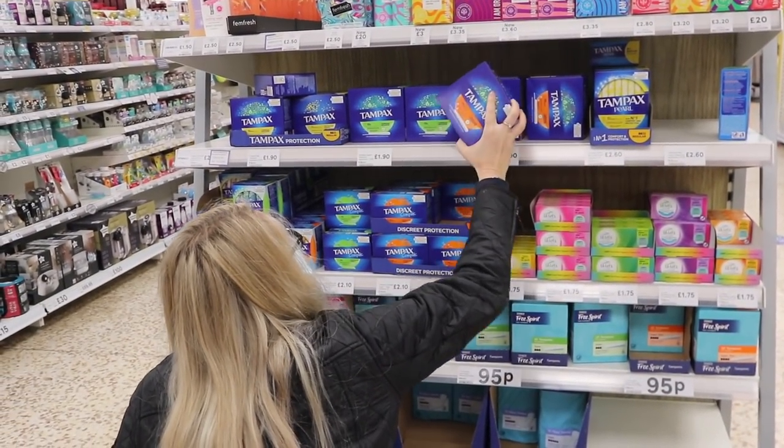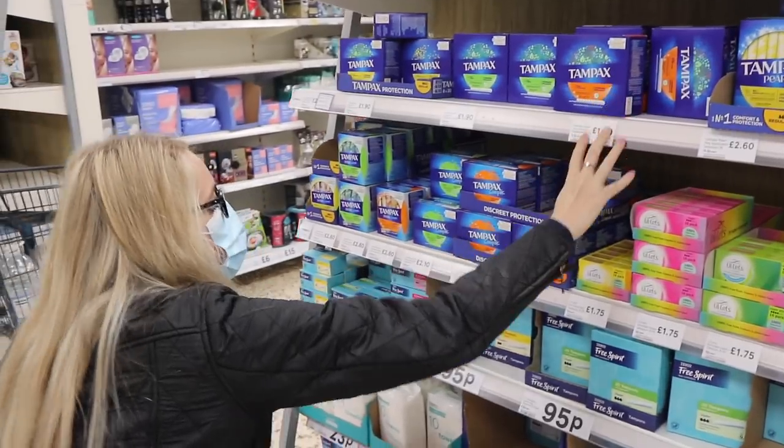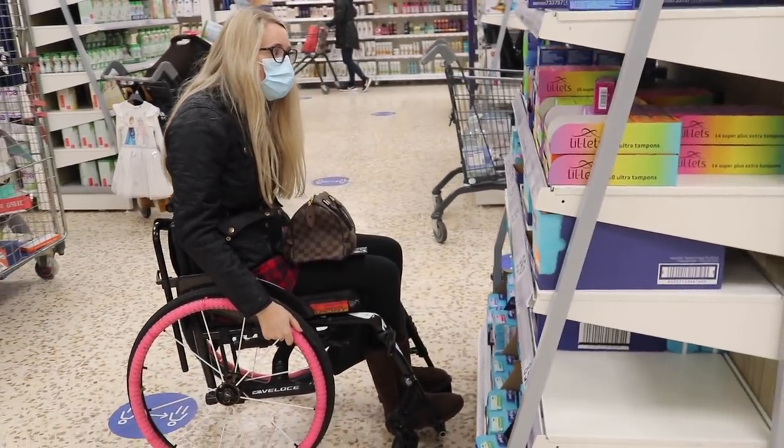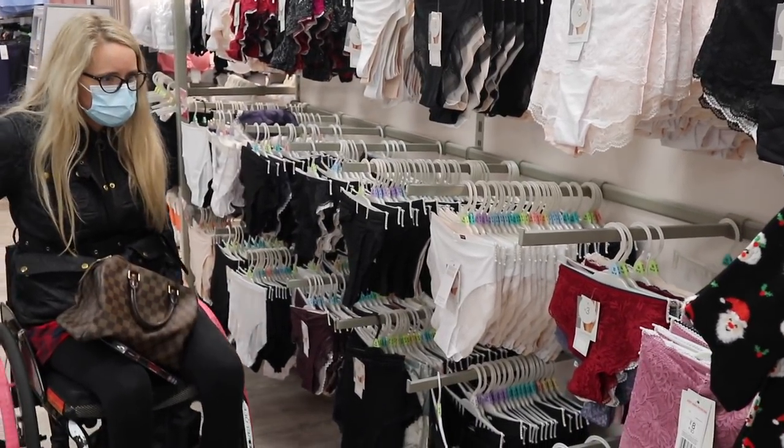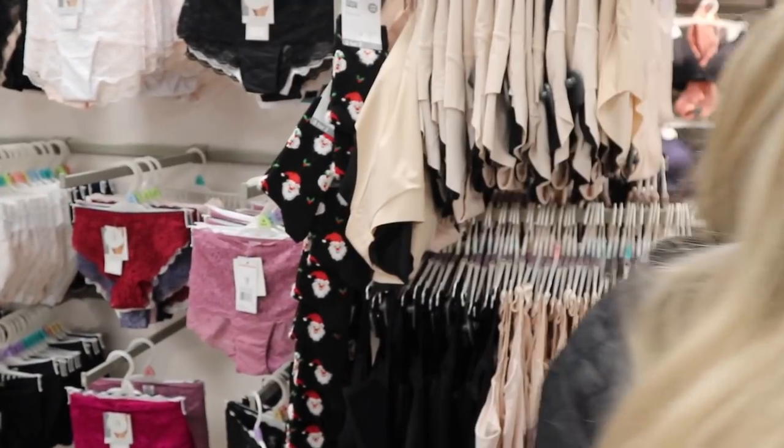I really enjoyed wearing these period pants and this is definitely something I am going to continue to use. I personally won't be using them on my heavier days simply because I don't like the feel of it. But if you are fine with using pads, then these are 100% for you. I am going to be using them on the lighter days for sure. My period also kind of teases me a couple of days leading up to it with a bit of spotting and discharge, so these will be great for those days too, as well as the few days of spotting that can happen after my period ends.